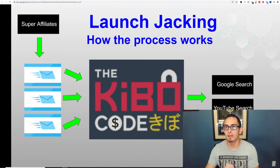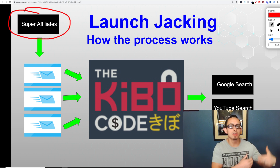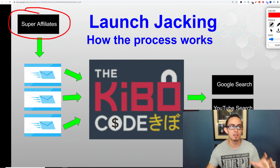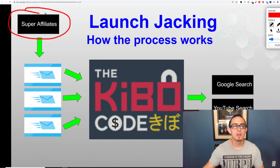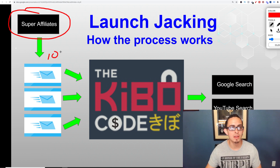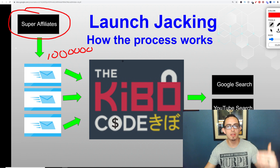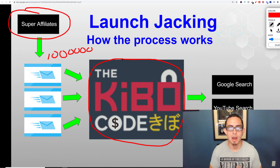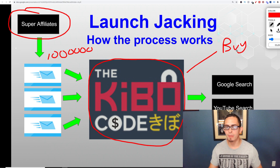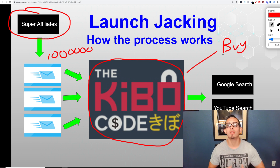With launch jacking, it's a very simple process. These super affiliates have millions and millions of people on their email list. So what they do is when a new product launches, they send an email about this new product to, say, a million people — something like 'hey, there's this new product, go check it out.' In this case it was the Kibo Code, a new product that hadn't launched yet. Some of those people will buy right away, but most will go to Google or YouTube to get a review on the product.